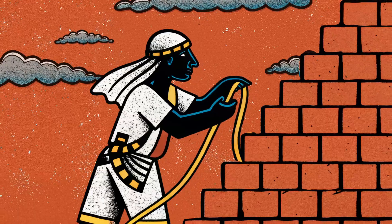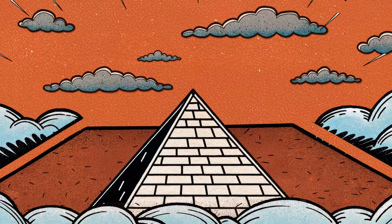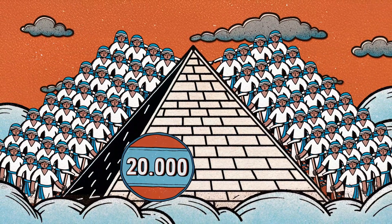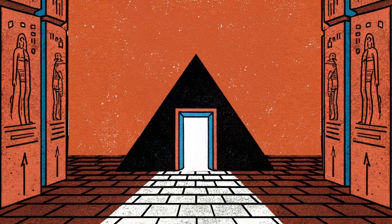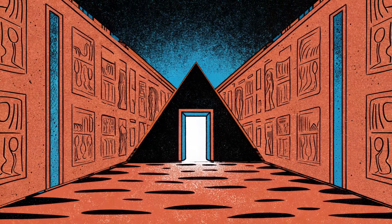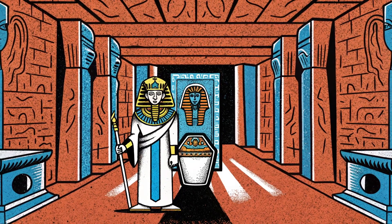Each stone was carefully placed, ensuring the structure's extraordinary alignment. It is estimated that between 20,000 and 30,000 workers were involved in the construction process. The internal structure of the pyramid is quite complex. The rooms and passages inside were used both for religious ceremonies and as the pharaoh's tomb.